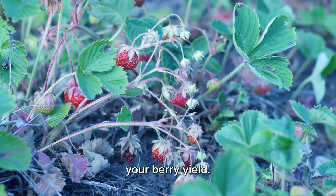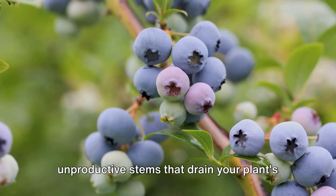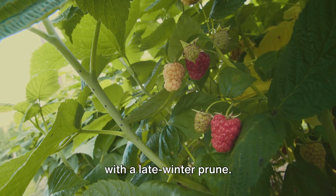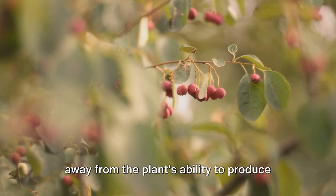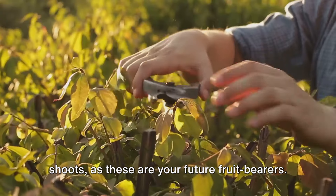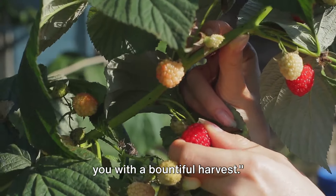Pruning is a secret weapon for boosting your berry yield — like giving your plants a fresh haircut, encouraging new healthy growth. Pruning helps you get rid of old, unproductive stems that drain your plant's energy without contributing to fruit production. The best time to prune depends on the type of berry: strawberries prefer a late-summer trim, while blueberries thrive with a late-winter prune. Identify the old, brown, and brittle stems — the energy vampires — and cut them right at the base with a sharp pair of pruning shears. Be careful not to damage the young green shoots, as these are your future fruit bearers. Prune wisely, and your plants will reward you with a bountiful harvest.